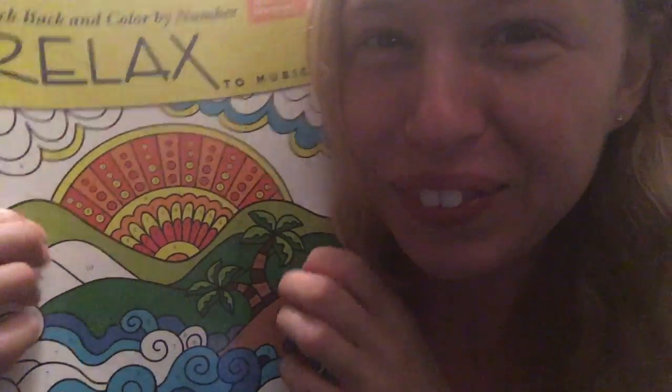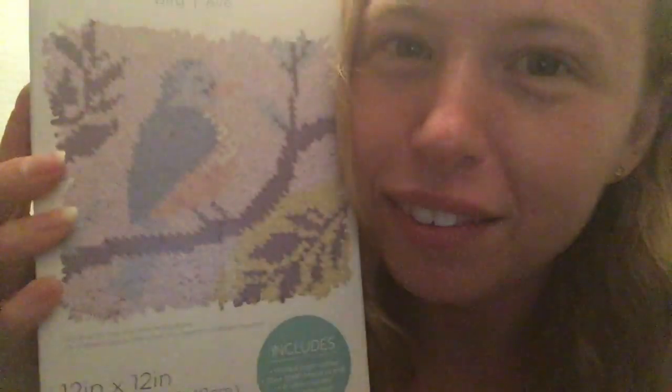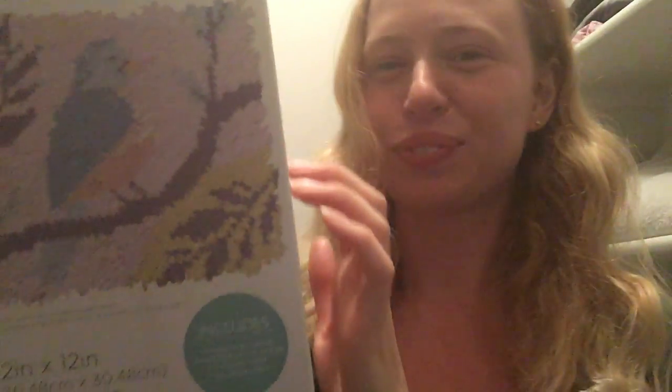I also enjoy Word Searches as well. Another hobby of mine — I've been trying to get more into crafts recently. I have this Flash Hook Kids set. I got this at Hobby Lobby. It's very fun and simple.